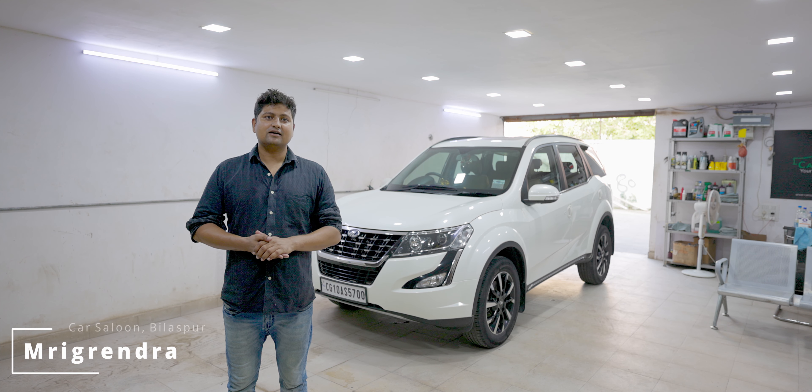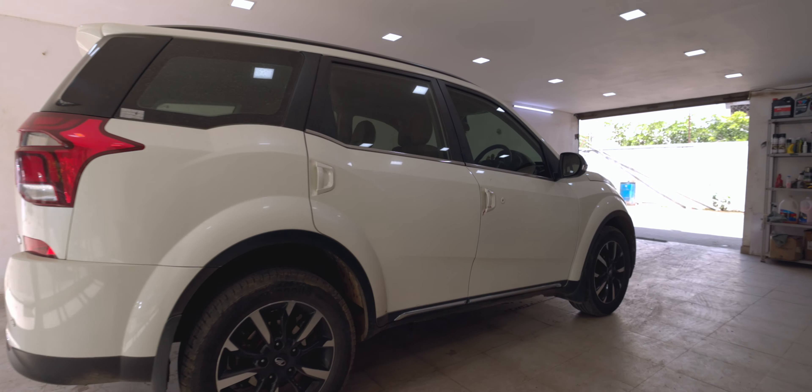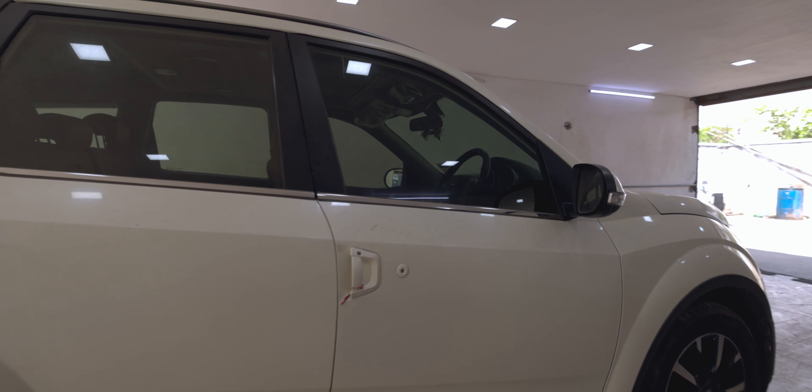Hello guys, I am home again and I am from Bilaspoor. Today, I am taking the Exumy 500 detailing because we have the exterior and interior detailing.